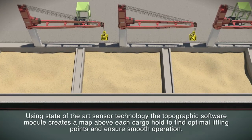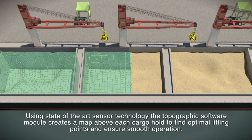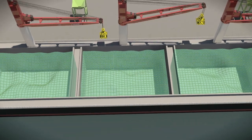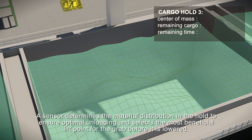Using state-of-the-art sensor technology, the topographic software module creates a map above each cargo hold to find optimal lifting points and ensure smooth operation. A sensor determines the material distribution in the hold to ensure optimal unloading and selects the most beneficial lifting point for the grab before it is lowered.